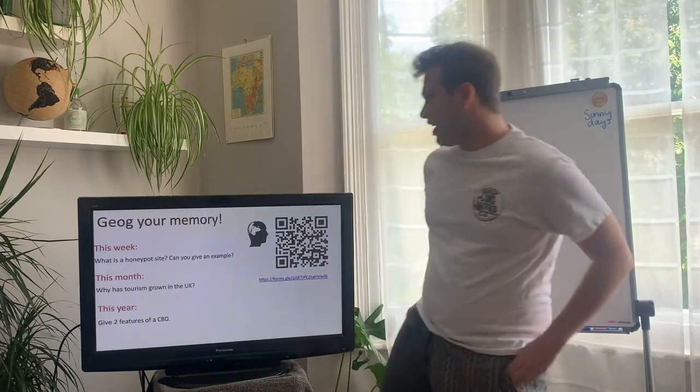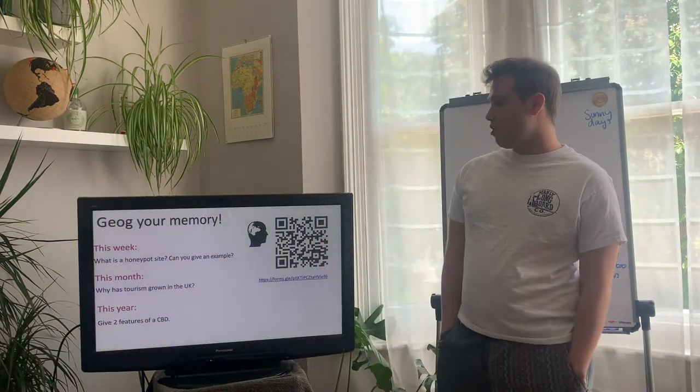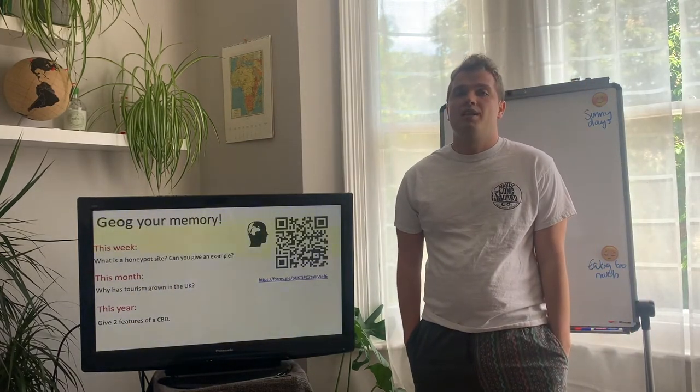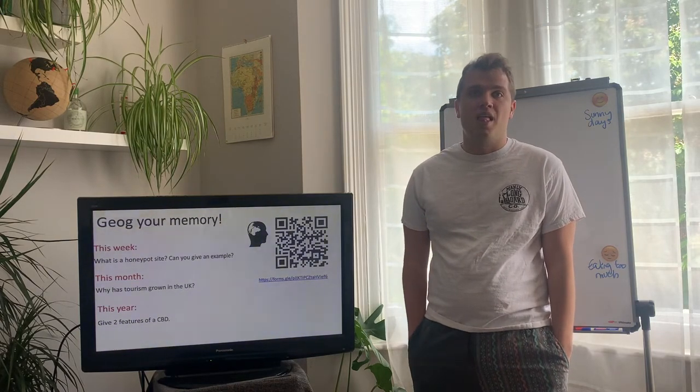Before we get started, here's your memory job. Pause your video, scan the QR code or click the link, open the link and have a go at the questions. Please put in your name — it's really useful for us to know who is actually doing the lessons.